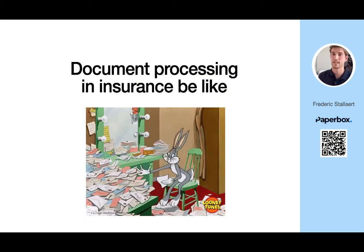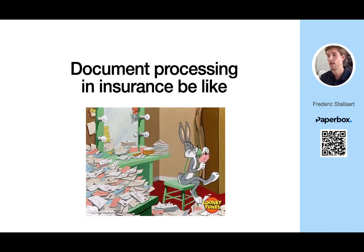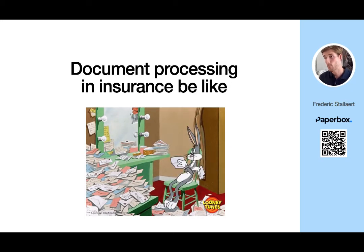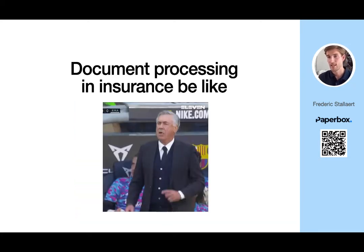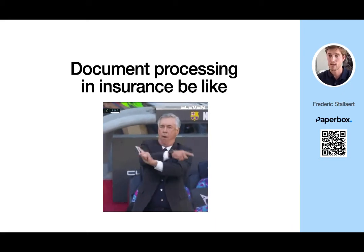A day in their life typically starts with opening the inbox, classifying emails manually, viewing documents in the document management system, and often needing to ask support from their manager to access certain attachments. So when they finally receive the complete case file, they have to transfer the data to Guidewire, analyze the case file, and process the claim.